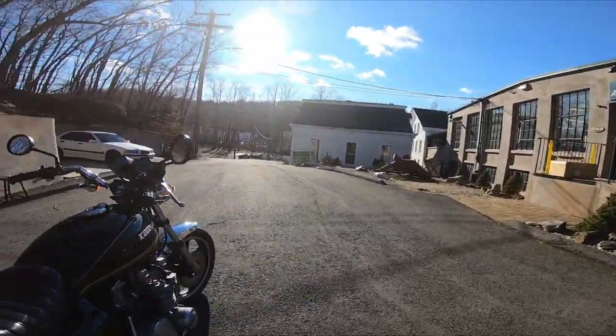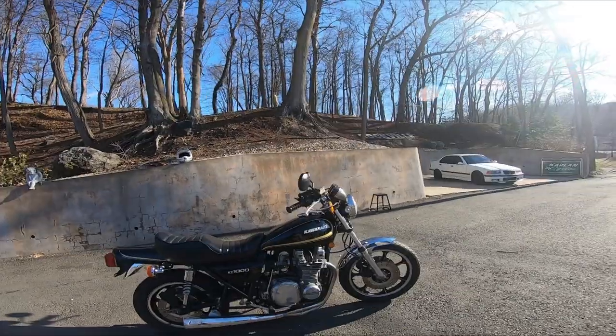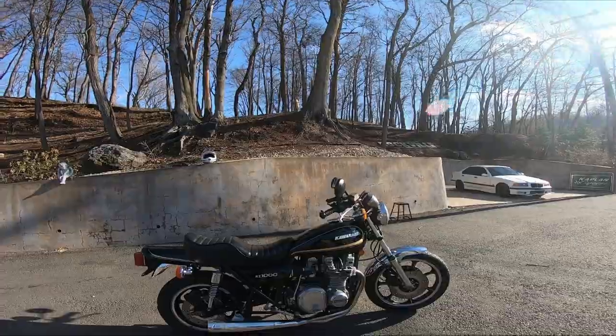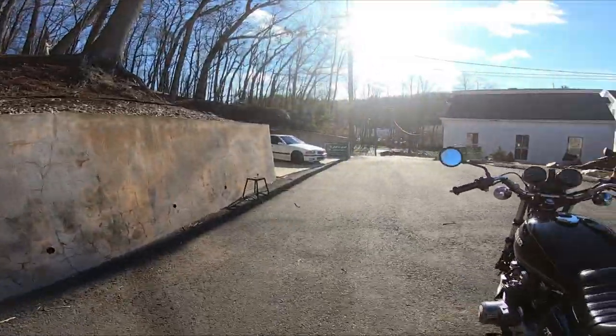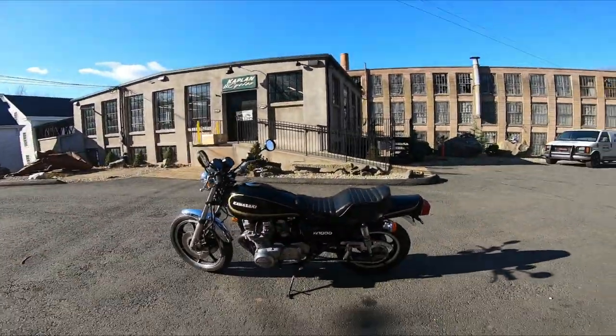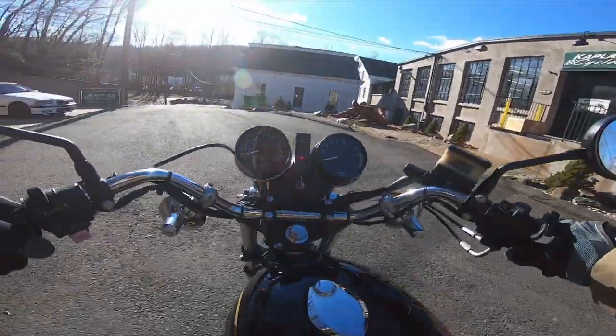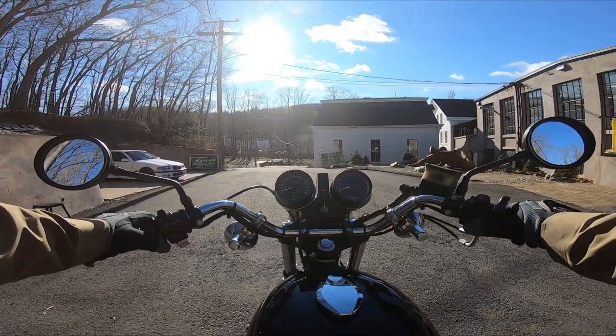It's got a Vance & Hines four-to-one exhaust, original paint, stock with triple disc brakes. The KZ-1000 came with a heavier crankshaft than the KZ-900, basically had less vibration and faster acceleration with a larger bore. The year after this Kawasaki went to fuel injection with the limited KZ-1000 H.